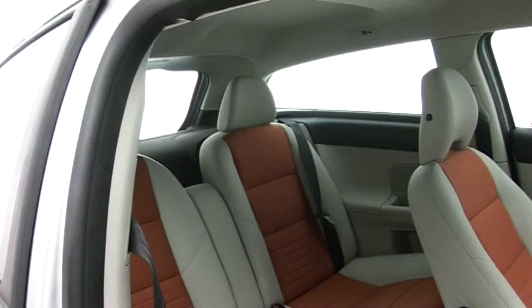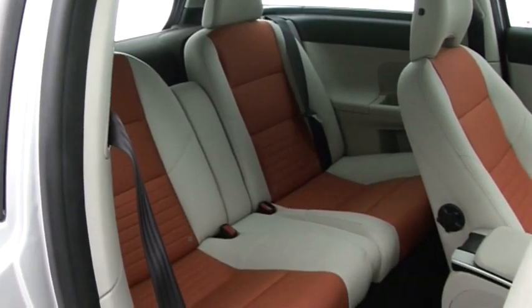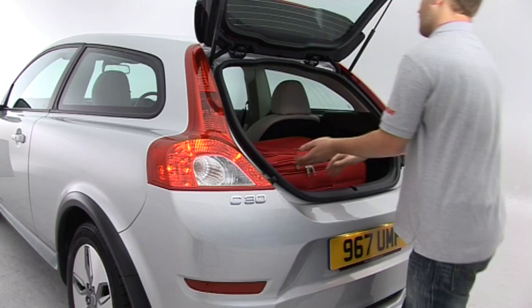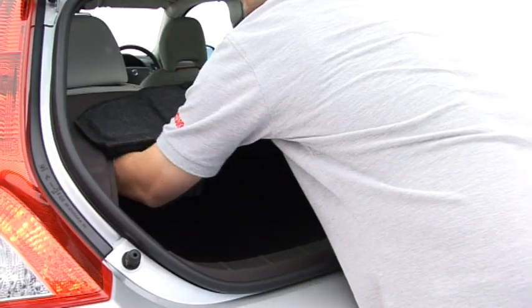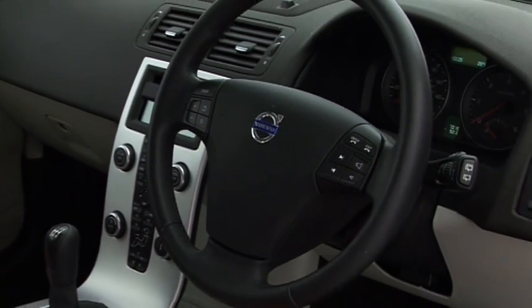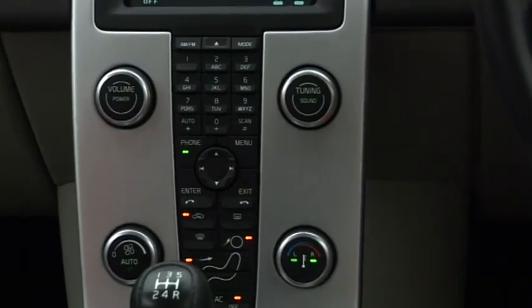A couple of adults can get settled behind too, but the C30 has two individual seats rather than a bench. Most rivals are roomier, while the boot is small and shallow and the luggage cover is fiddly.